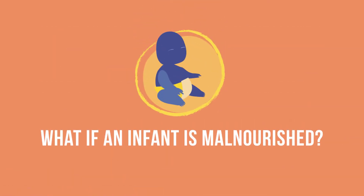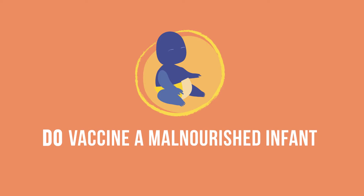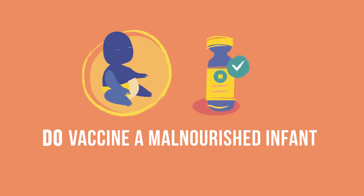What if an infant is malnourished? Malnourished infants should be vaccinated as usual. These infants do develop immunity after vaccination, and when they do not receive vaccines, they are more likely than well-nourished children to die from vaccine-preventable diseases.